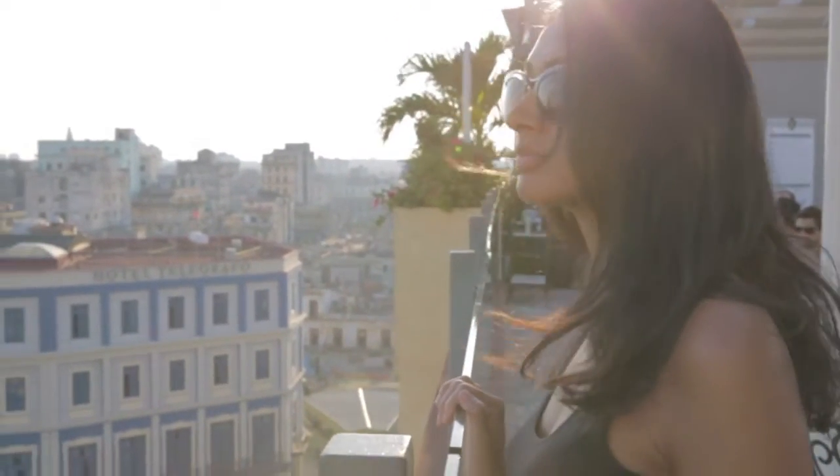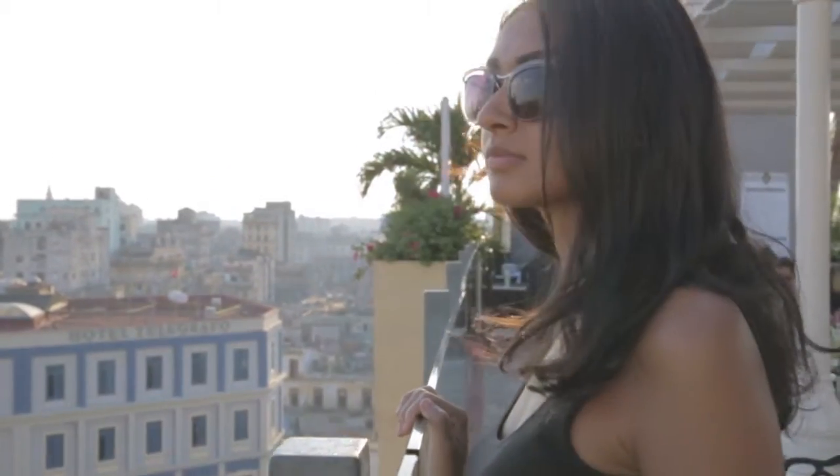Hey guys, welcome back to Beauty Nomad and to my last video from my 30 looks in 30 days from on the road here in Cuba. I've lived in Havana for a few months in total now and have absolutely fallen in love with this city and its culture and its people. So for my final video, I thought I would do a look inspired by something really quintessentially Cuban: the cigar.